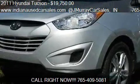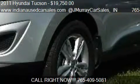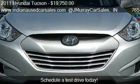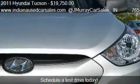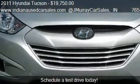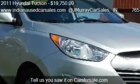This 2011 Hyundai Tucson is offered by www.IndianaUsedCarsSales.com at JayhuryCarsSales, priced at $19,750. This Tucson is ready to sell. It has just over 24,276 miles.